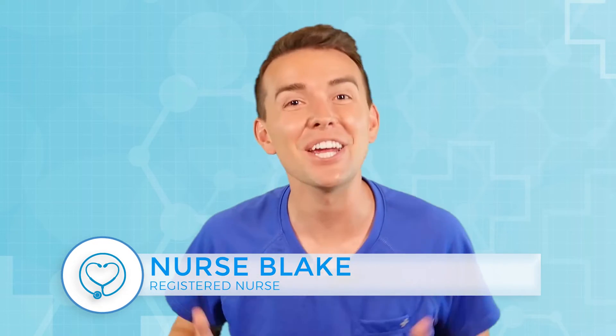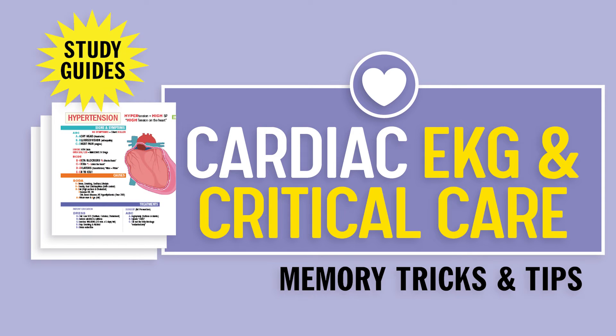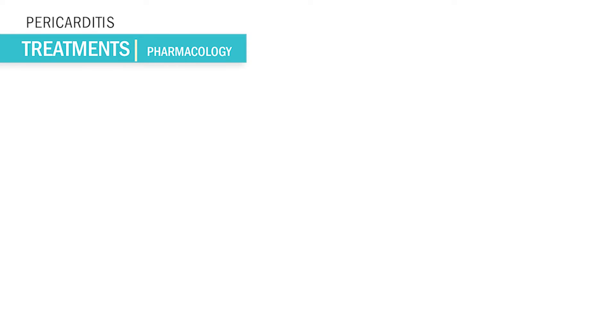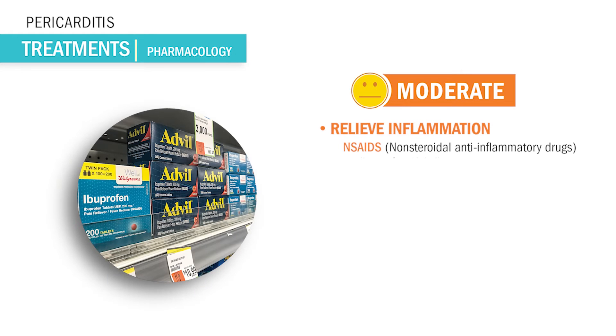What's up guys, Nurse Blake here and welcome to simplenursing.com. Let's talk about the pharmacology for moderate cases — we want to use NSAIDs like ibuprofen.